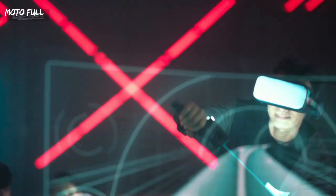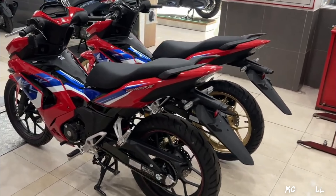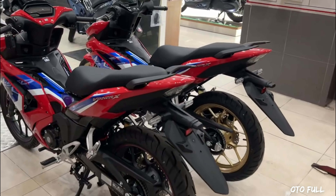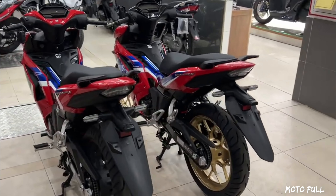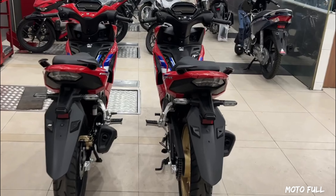The HRC Edition Winner X150's sleek and aerodynamic bodywork, coupled with a digital instrument panel that displays essential information like speed, fuel level, and gear position, completes the scooter's sporty look, making it a popular choice among young riders.